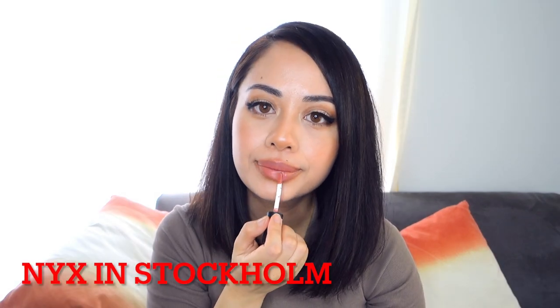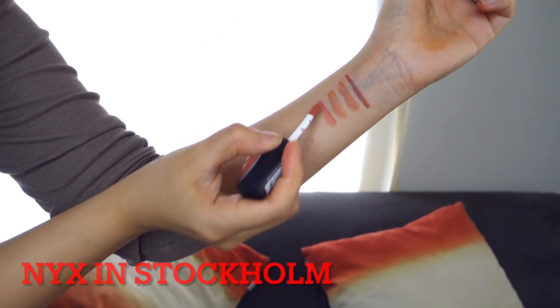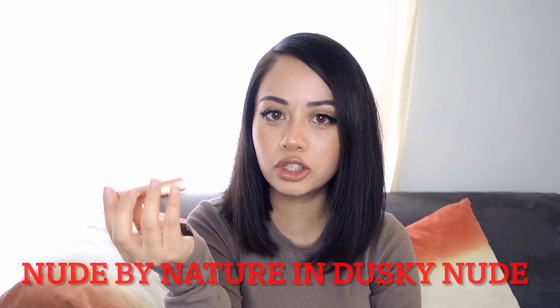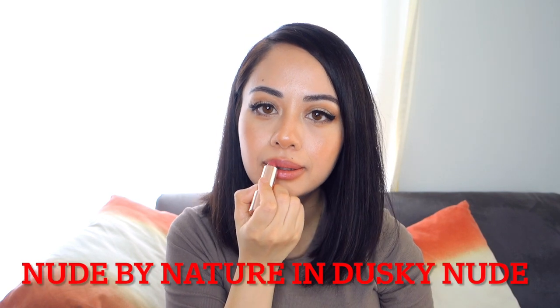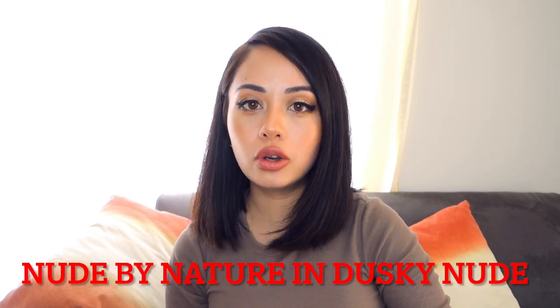The fourth lipstick is again the NYX Soft Matte Lip Cream, this time in the shade Stockholm. It's very similar to Abu Dhabi and London, but Stockholm has a pink undertone to it. Even with that pink undertone, it still fits into the nude brown category. The next lipstick is the Moisture Shine lipstick by Nude by Nature in the shade Dusky Nude. Personally, I mix this with another shade to tone it down for my skin tone. It has a more pink, maroon, mauve undertone.